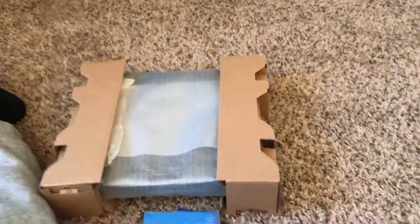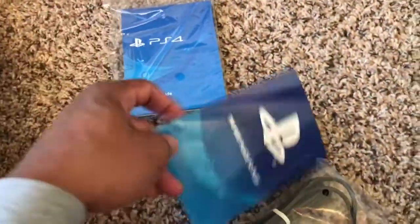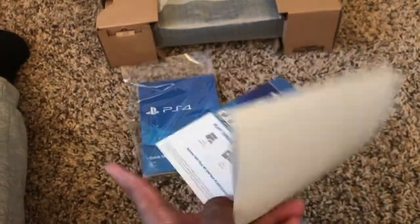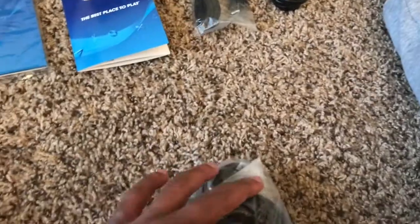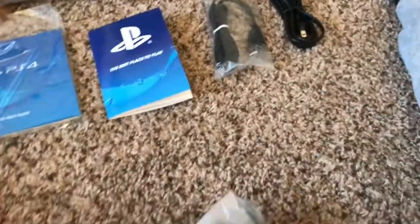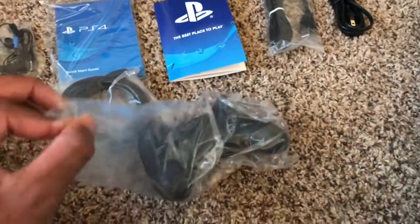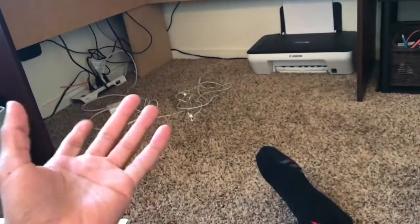I'll pull everything out. That's about it — toss the box away and we have the PS4, a start guide, a little catalog for PlayStation, a USB charger, the controller, AC power adapter, and HDMI. The PlayStation headphones that come with it are horrible — they break in like two seconds — but it's always good to have an extra pair. And here's the brand new controller — smell it, smell that brand new controller.